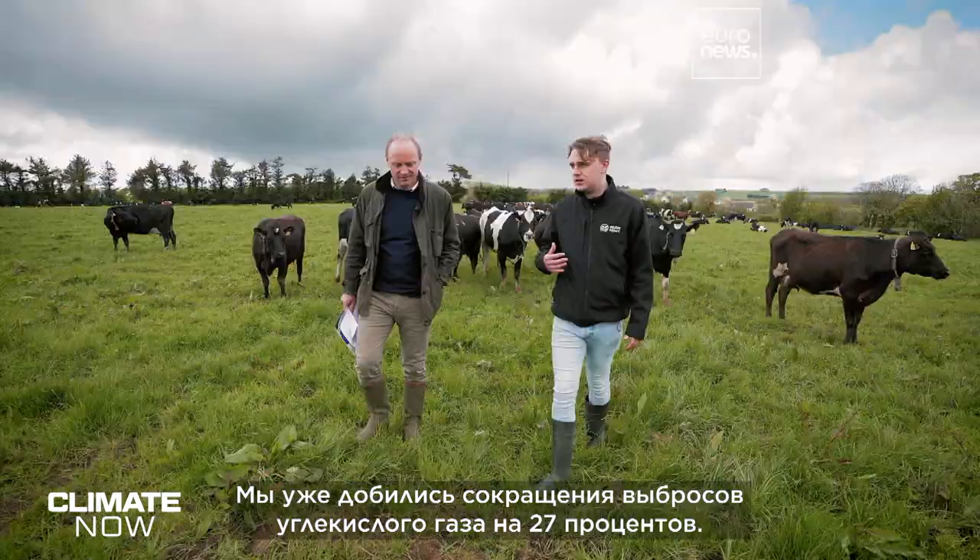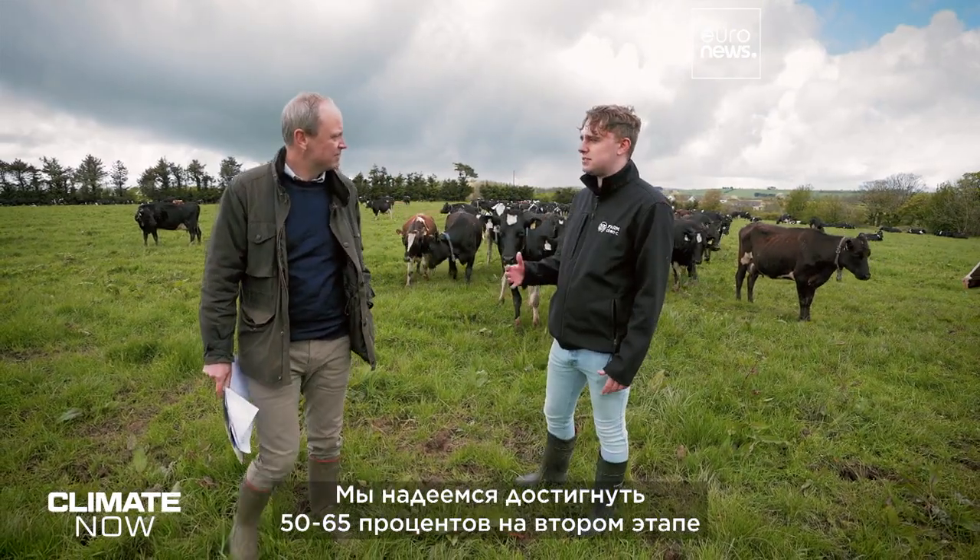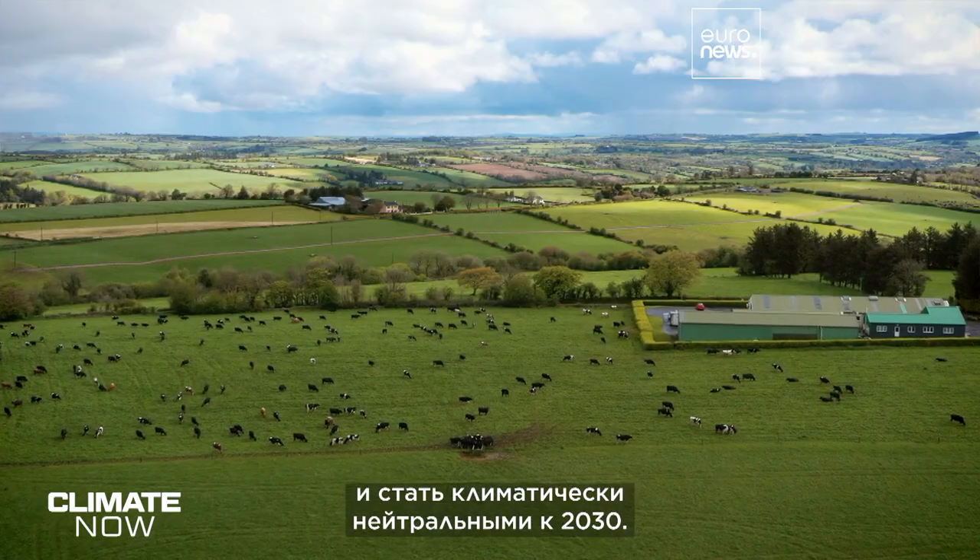We've already achieved a 27% reduction in our carbon footprint. We're hoping to get this to about 50 to 65% in phase 2 and be climate neutral by 2030.